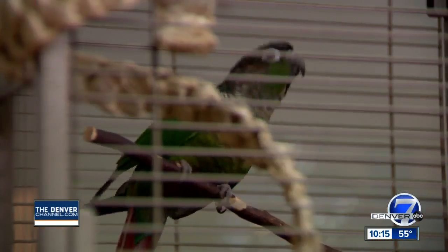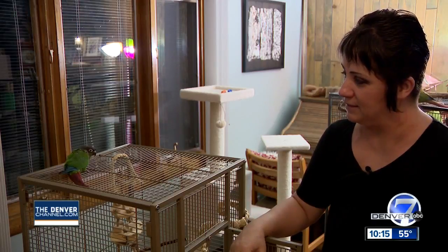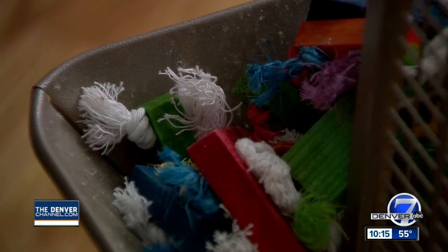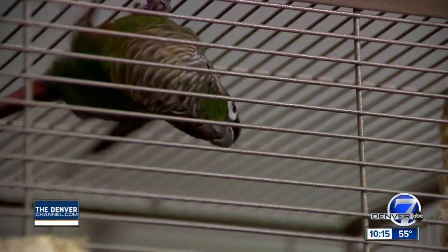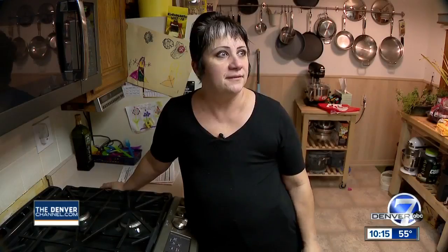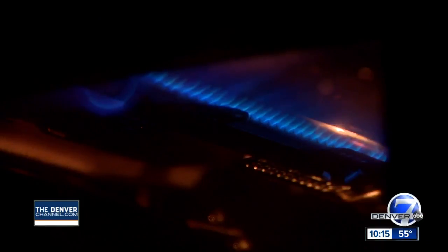This bird happy home isn't as happy as it used to be. When they lose a friend, they get depressed. Micah Medway's longtime parakeet and conure both died the same night. Birds are so susceptible to toxins and gases. It was carbon monoxide poisoning. Xcel confirmed that her oven was the source of the gas leak. She was livid.